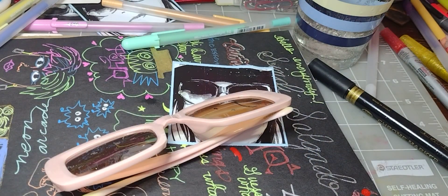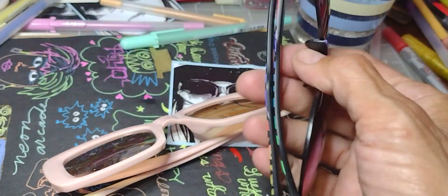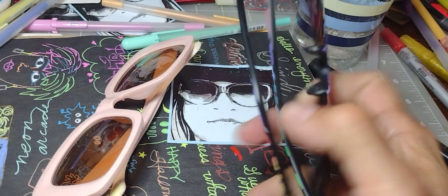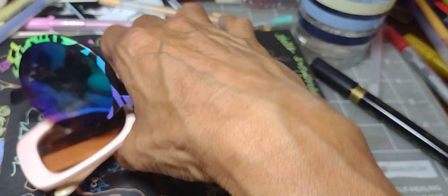I'm going to show you some Daiso stuff and some Dollar Tree stuff. These are all scratched up but they still look cool when you just wear them just for a picture.